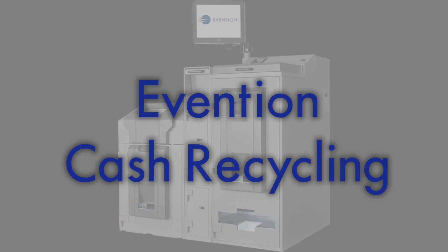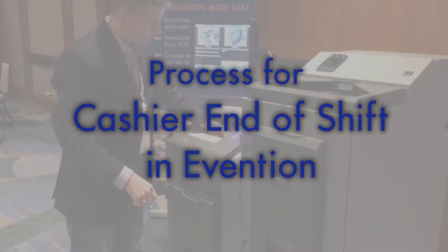With eVenton Cash Recycling, a cashier can end shift in less than one minute without handwritten drops, manual do-backs, or assistance from management.